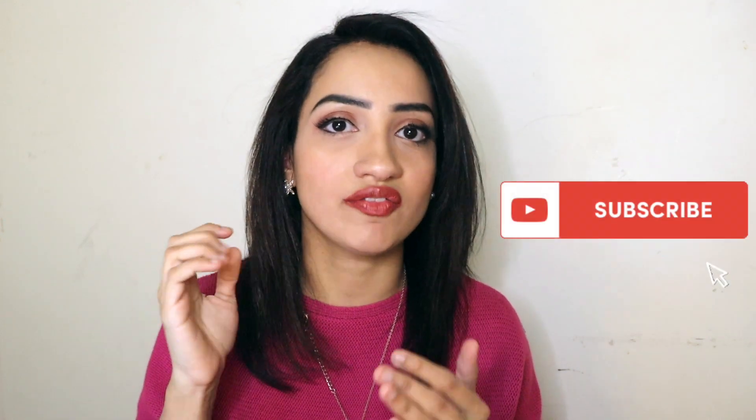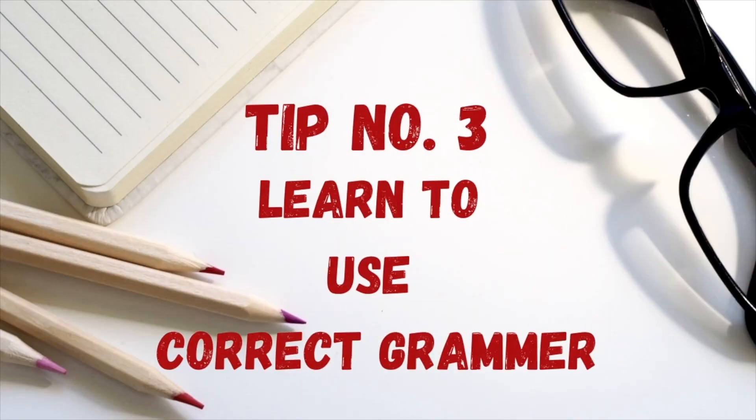One important thing about notes: do not write whole lines. Just make bullet points — one to two words per idea — and keep your notes very short so you can remember what to talk about. You won't have time to read full sentences; just glance at a bullet point and speak from it. So make your notes short, with small bullet points that you can look at and speak about immediately.